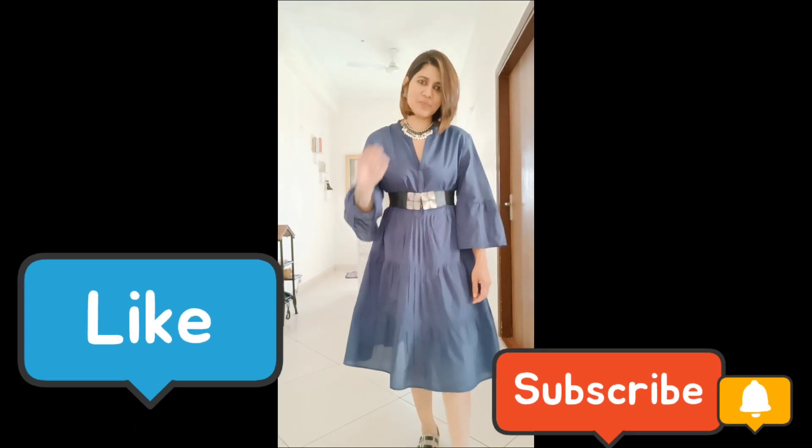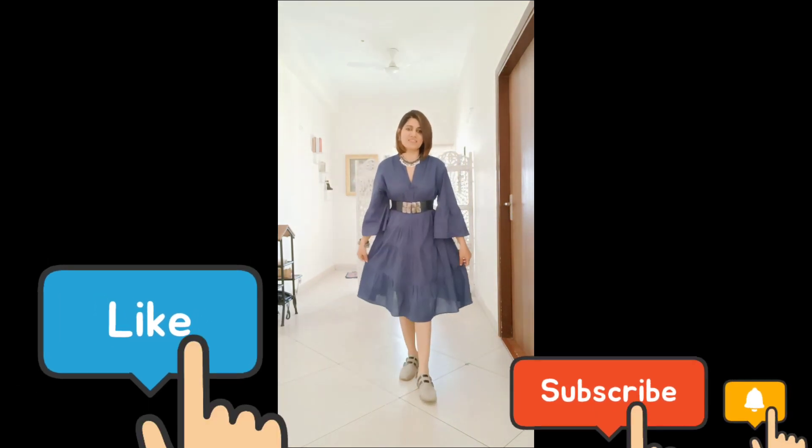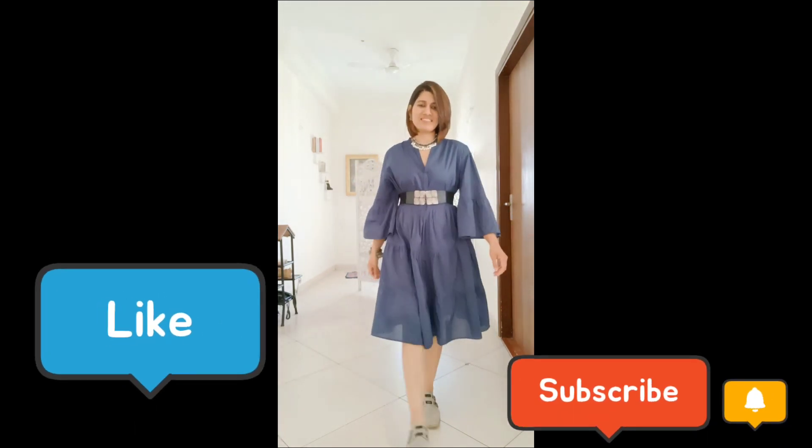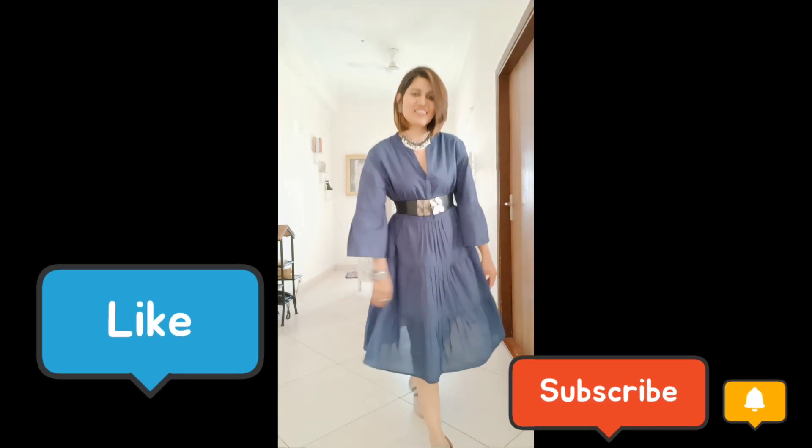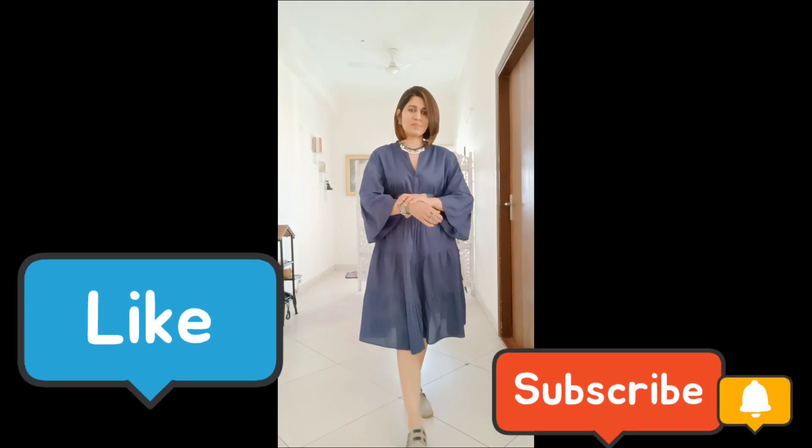I hope you liked this video and that many of these styling tips are useful for you. I will see you next time — do not forget to subscribe to my channel, Be Unique with Anjana. Love and peace, bye!